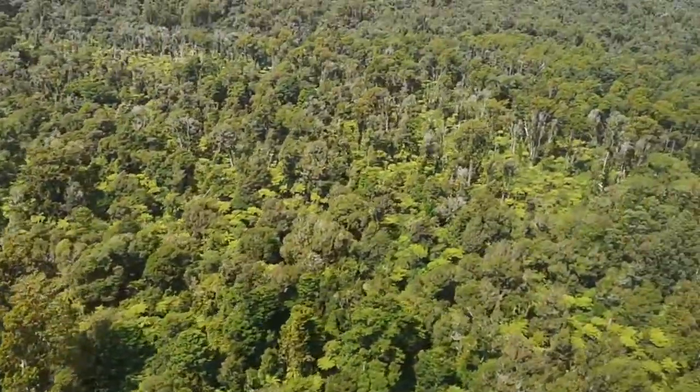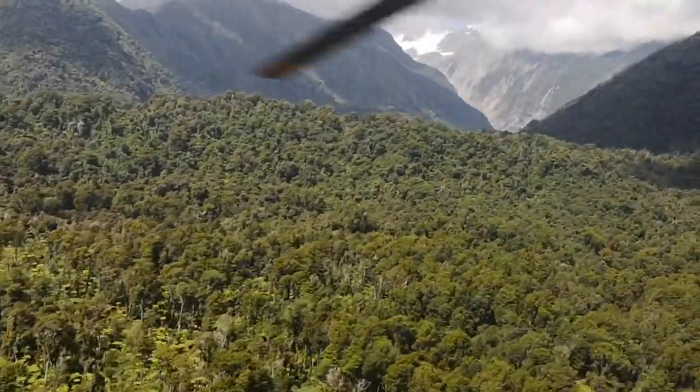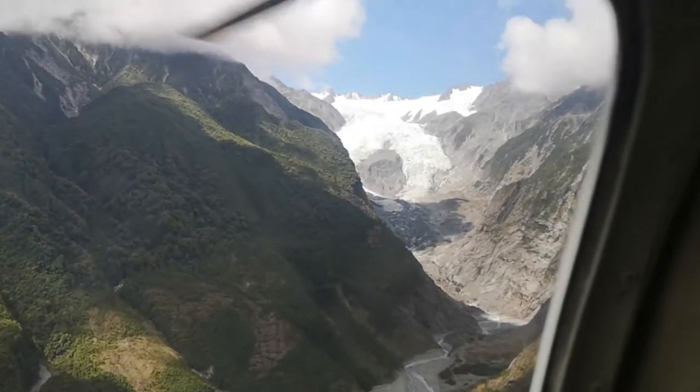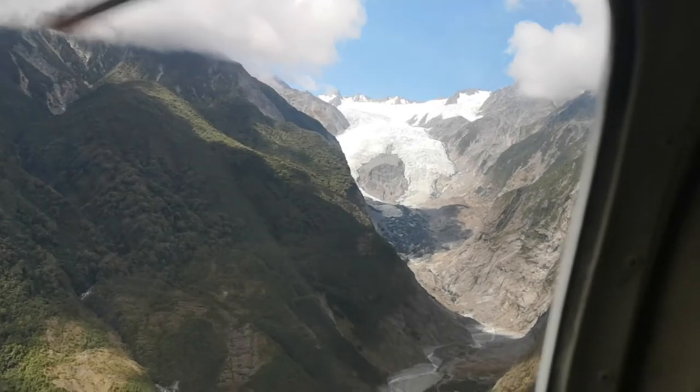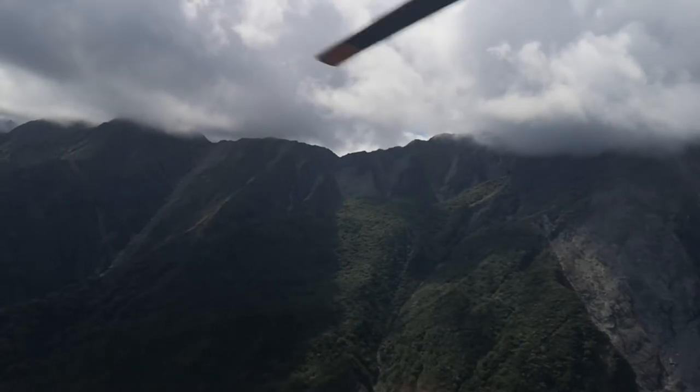We're flying up into those mountains to land on the Franz Josef Glacier. That's the big white thing up there. There's a bit of cloud about, but we're flying under it.